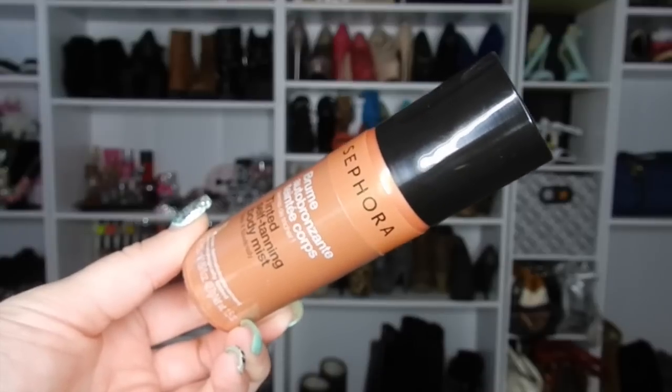My last item from Sephora is a tinted self-tanning body mist. I didn't realize it was this small when I ordered it. I haven't used it yet but it smells pretty good — I'm a huge fan of self-tanners.